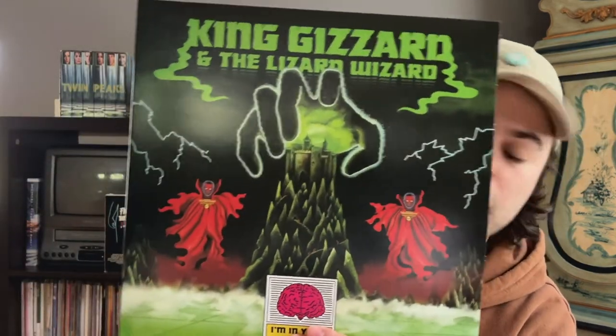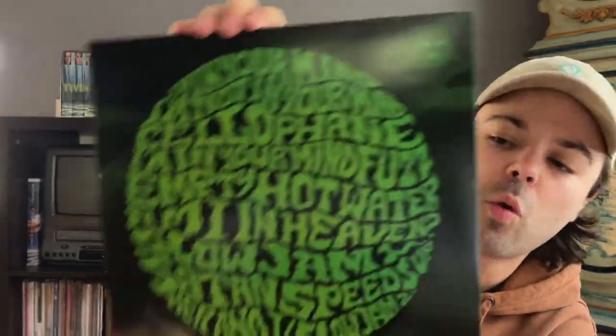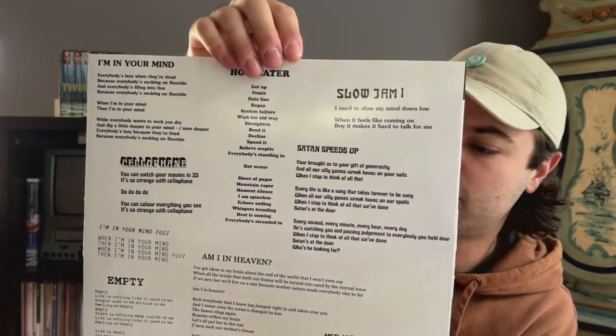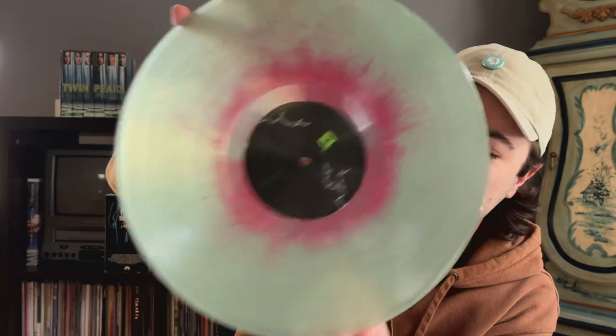Next up is another King Gizzard and the Lizard Wizard record — 'I'm In Your Mind Fuzz.' This was the one that pretty much got me started on King Gizzard, and then shortly after they dropped 'Quarters,' which is pretty much still my favorite King Gizzard release to this day. This one's got kind of the more classic Gizzard sound before they trailed off into all different territories. Here's the inner sleeve with the band, the track listing, all that good stuff. I think I ordered this one through Flightless. It's a cool cut — it looks like glow in the dark with a kind of magenta mist in the middle. I think this one actually glows in the dark.